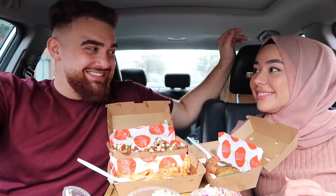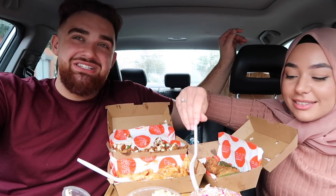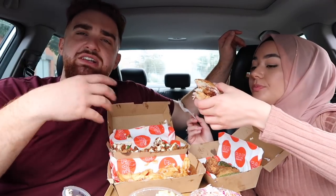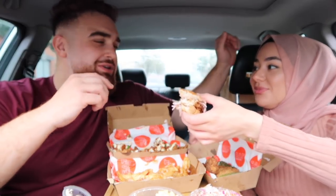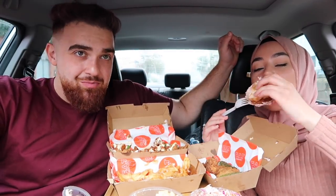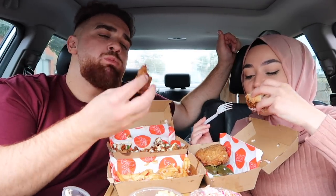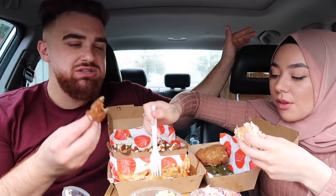Once we do the live we post it as an IGTV so those who missed it don't miss out. They'll be short and simple — max five minutes. The aim is to promote businesses and try new products for you guys, with honest reviews and ratings. We'll say what tastes good and what doesn't — straight up. If you want us to review food, send it through and contact us.